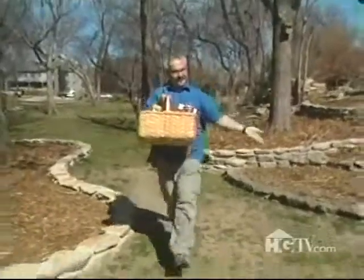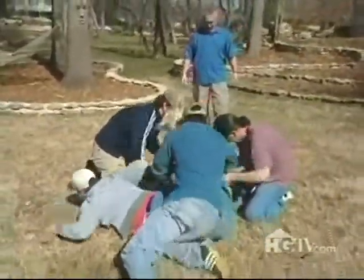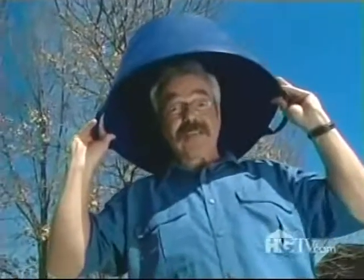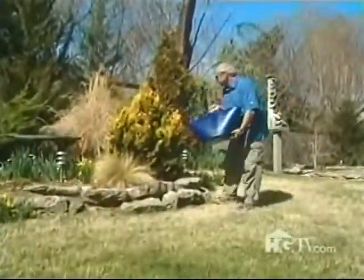Another interesting English garden term is 'trug,' meaning a wooden basket for carrying fruits and vegetables. Here's a modern-day version made of recycled plastic — while it's great for carrying fruits and vegetables, it also works great for hauling and pouring water.